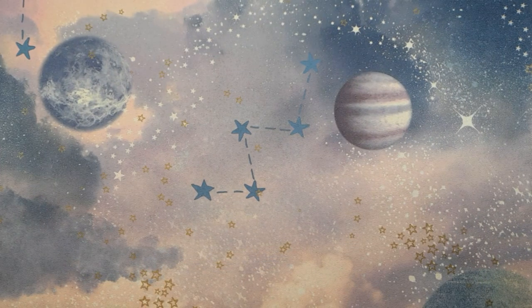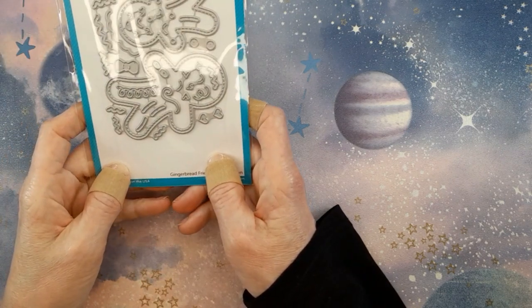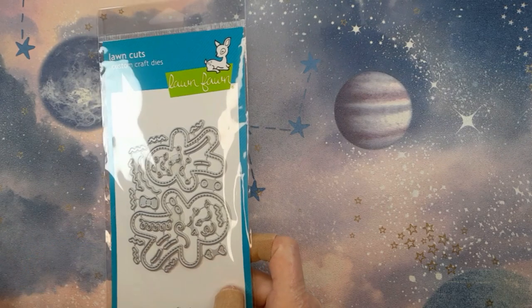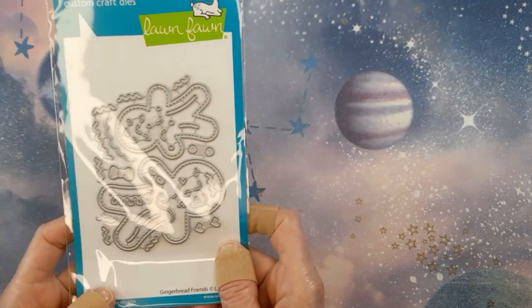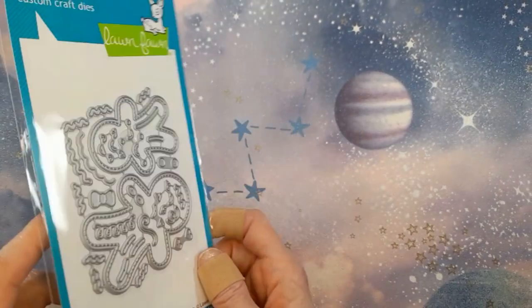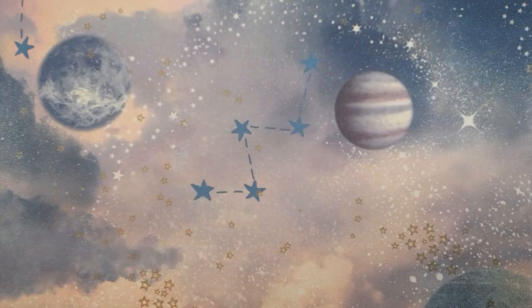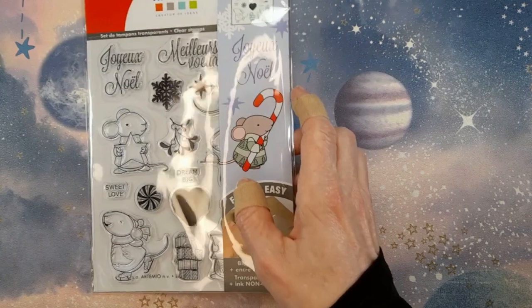From Craftelier, I'll save the papers till the end and show you the less paper-related items first. I got this gingerbread die set from L'Enfant. I have tons of gingerbread stamps and dies in my stash but I don't have this one from L'Enfant. I thought it was adorable — I've seen some gorgeous samples online that crafters have made using it, so I can't wait to try it out.